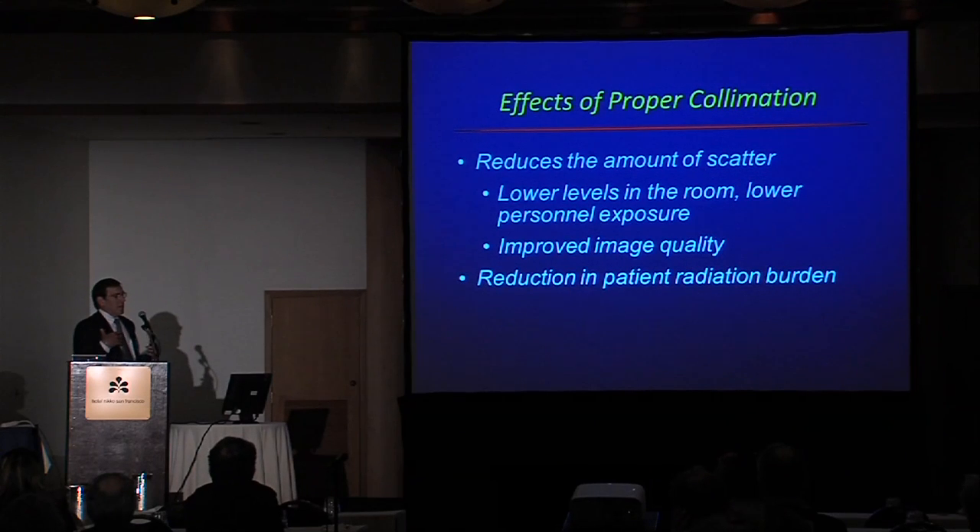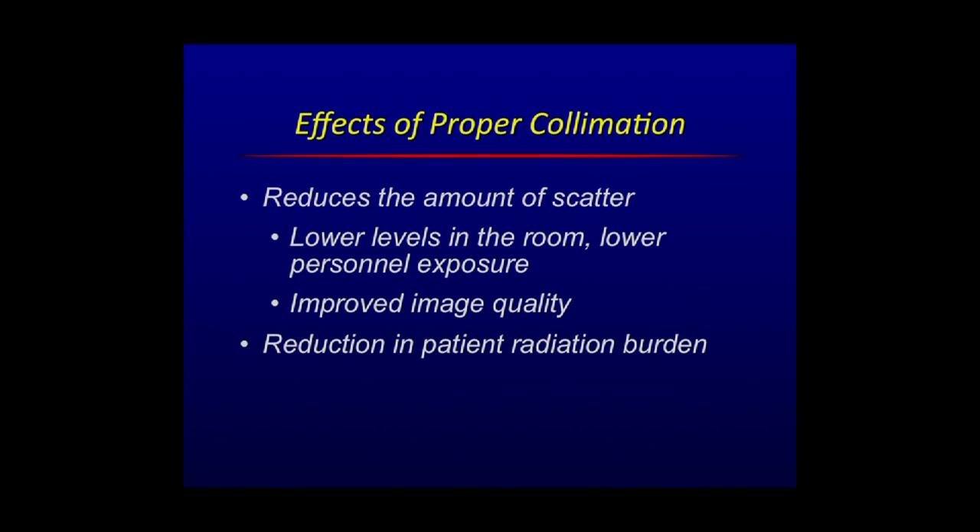One of the biggest improvements is proper collimation — restricting the beam to the region of interest. There are only good things that accrue to good collimation. If you can reduce the dose to the patient, you also reduce the dose to the operators of the equipment. It lowers levels in the room, lowers personnel exposure, improves image quality because less scatter is getting to the detector, and there is an overall reduction in the radiation burden to the patient. Sometimes it is less obvious to do it in the heat of a procedure, but it really is something that has a significant benefit.